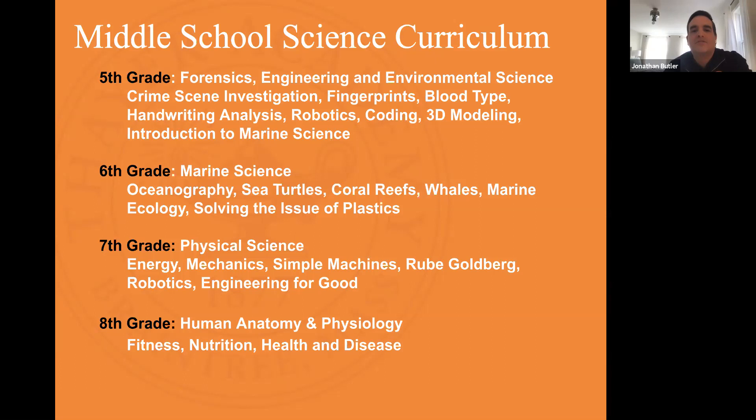That's a good launching point for our sixth grade curriculum, which is marine science. We talk about oceanography first and sea turtles — which is a favorite. We do a whole unit on coral reefs and the ecology of coral reefs, looking at how animals and organisms interact with each other, then move toward understanding the impact we have on our oceans and how that impacts larger animals like whales. That usually happens in the spring when we start to see whales migrating north along the South Shore.